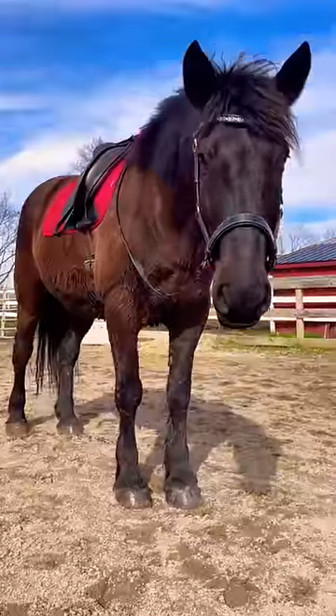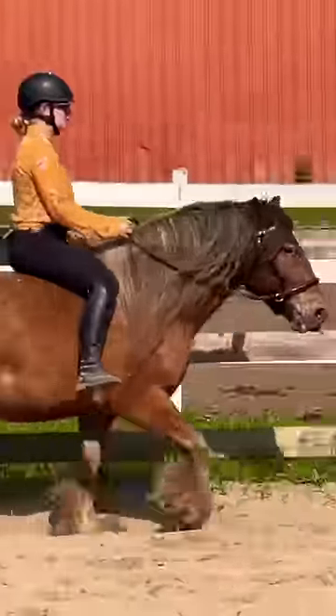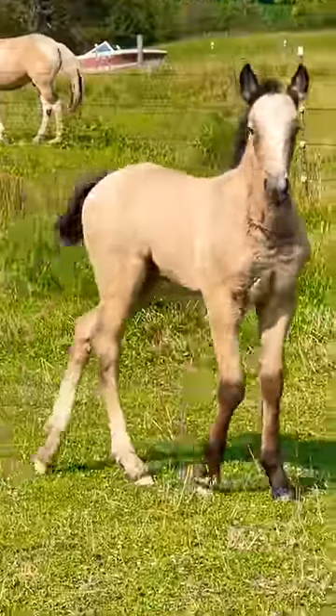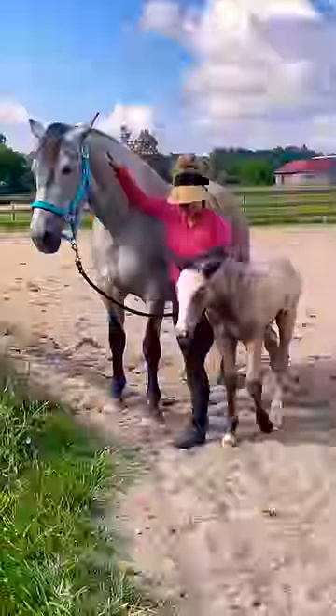Then we have Gaston, my imported Canadian horse. He's about 12 years old, 16 hands high, and a big boy. Then we have Mushu, who's my four-year-old Gypsy Vanner, who I just started under saddle. I've had him for about a year. And then the newest addition, Miss Esmeralda, who is my mystery surprise foal. Can't wait to get her DNA results soon.